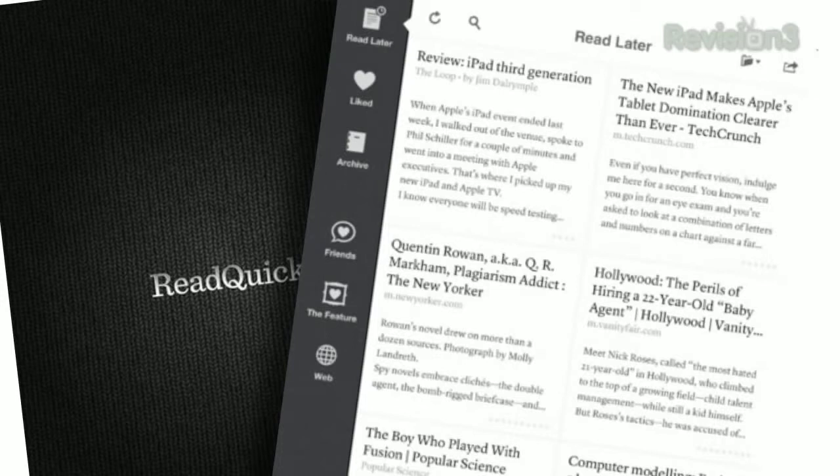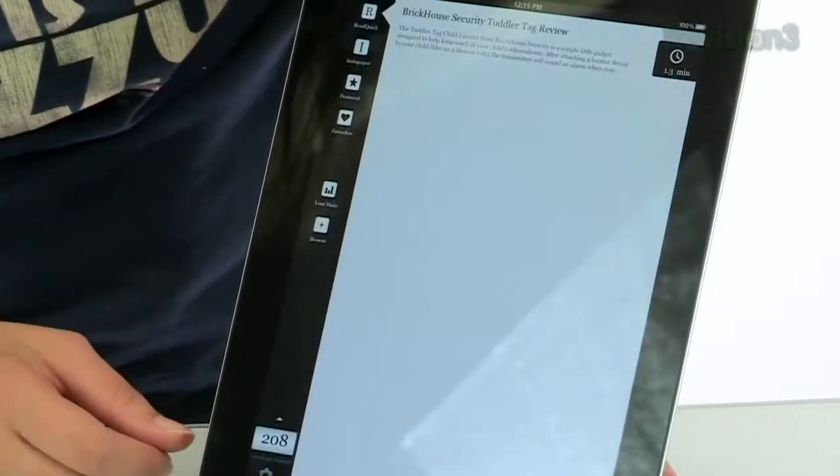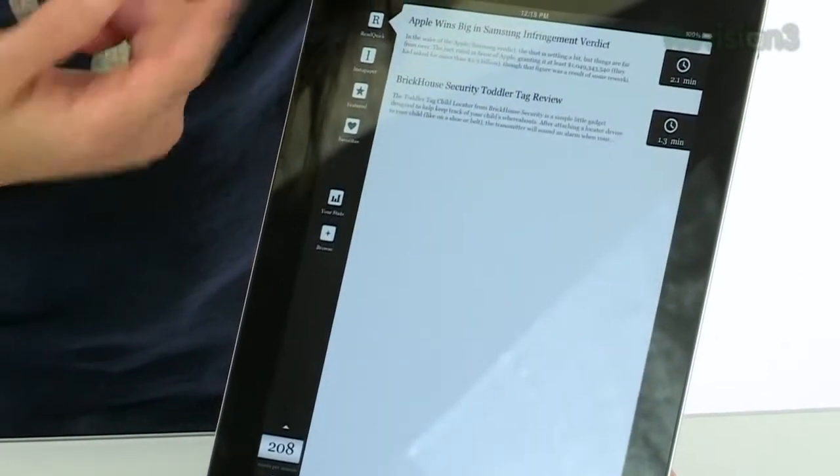If you use Instapaper, you can pull up all your articles via the Read Quick app. They don't have the ability to pull in any RSS feed you want — I hope they'll be able to work in the ability to pull from Google Reader, for example, in the future. But if you know you want to read a specific Geekbeat article, you can just browse directly to the site and add the article. It'll strip out all the extras so just the text remains.